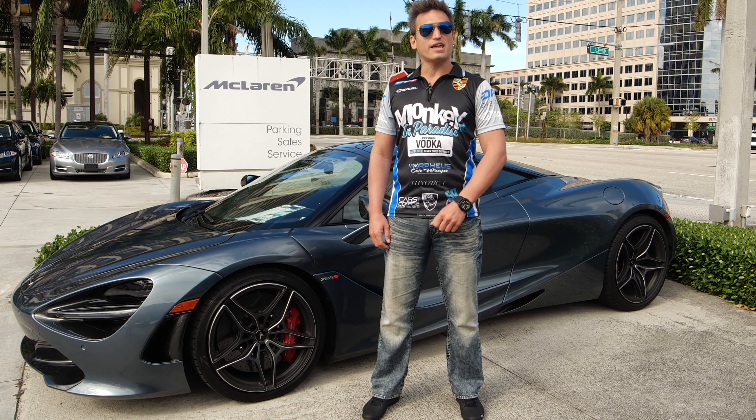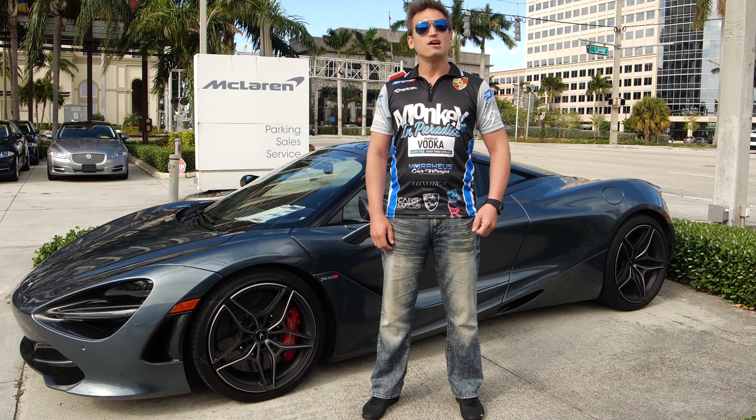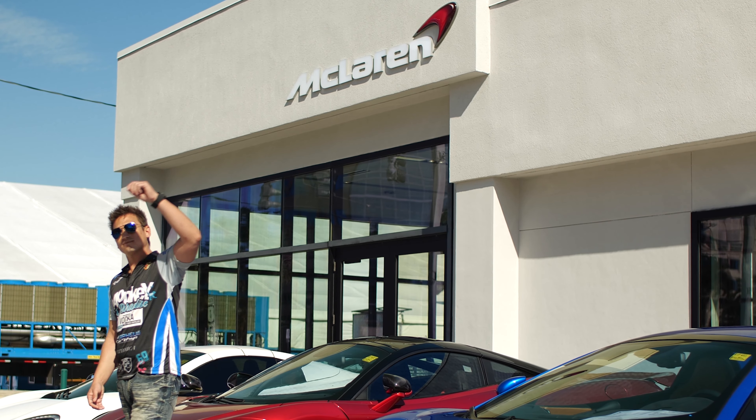Hey guys, it's Alex here with Monkey in Paradise Vodka. Today it's my pleasure to debut the McLaren 720S Spider. We're here at Palm Beach McLaren — come with me and check out the car.